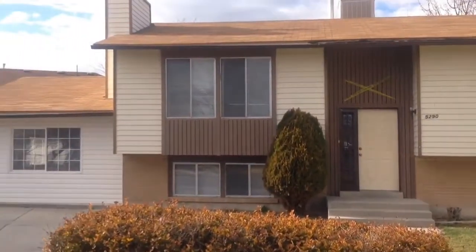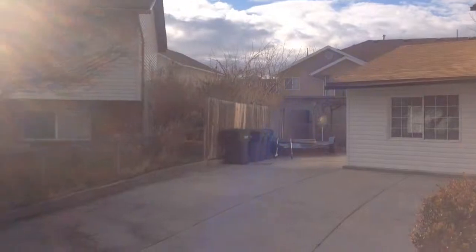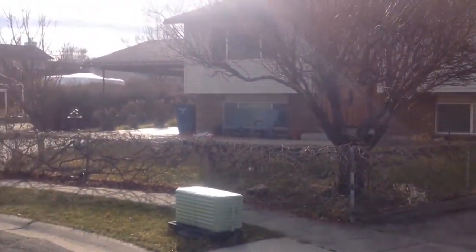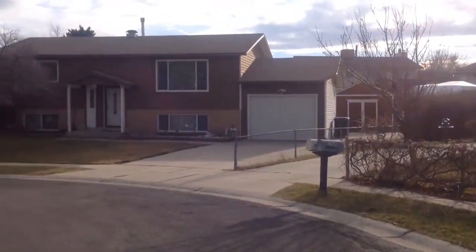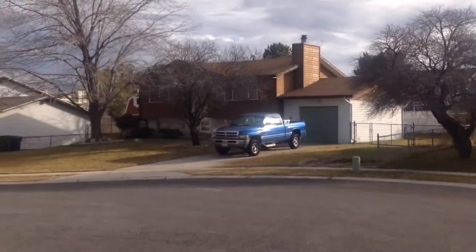I'll show you around the neighborhood real quick. This home is located at the dead end of the street. This is a two bedroom, one bath home.